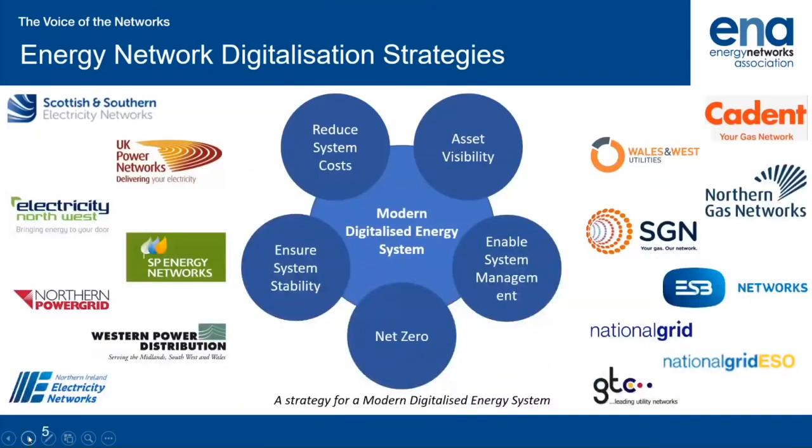Digitalisation strategies have been produced in line with the Energy Data Taskforce report. We will also be taking guidance from the data best practice document produced by the Energy Systems Catapult, and they are looking for feedback and comments on that, so please do get in contact with them. ENA wants your input to our strategies, and we will explain how you can get involved at the end of this presentation.